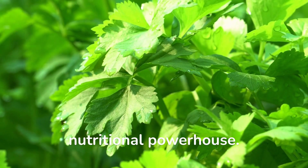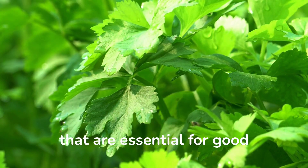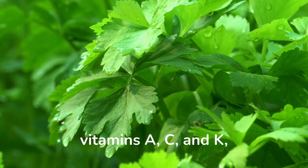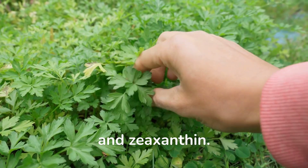Parsley is a nutritional powerhouse. This common herb is packed full of vitamins and minerals that are essential for good health. Rich in vitamins A, C, and K, parsley is also a great source of carotenoids, including lutein, beta-carotene, and zeaxanthin.